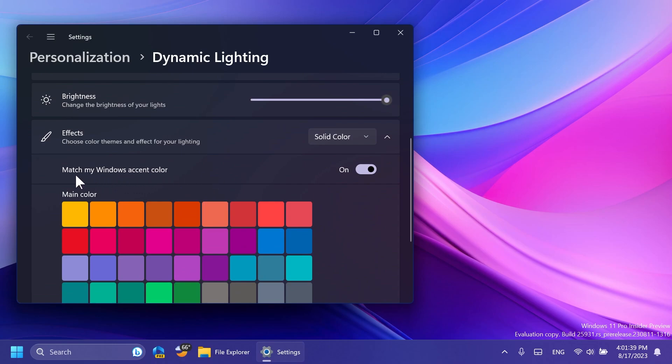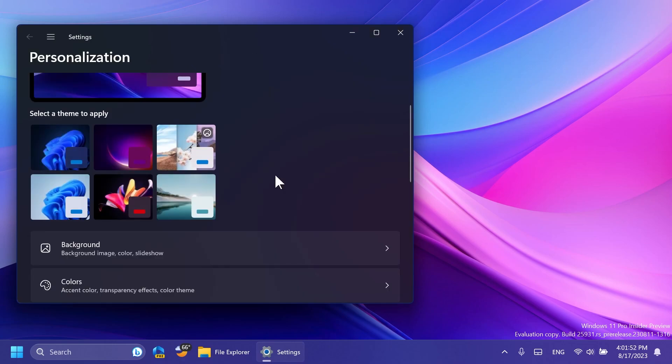As you can see, if you click on Effects, there is this new option: 'Match my Windows accent color.' You can turn it on to instantly sync your Windows accent color with the devices that you're using.